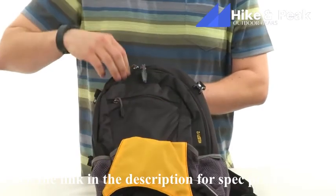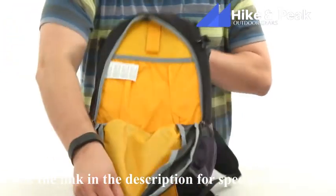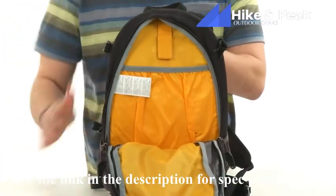The main compartment zipper comes undone like that, and as you can see you have lots of storage space on the inside. Don't miss out on it — the Velocity 12 from Jack Wolfskin.